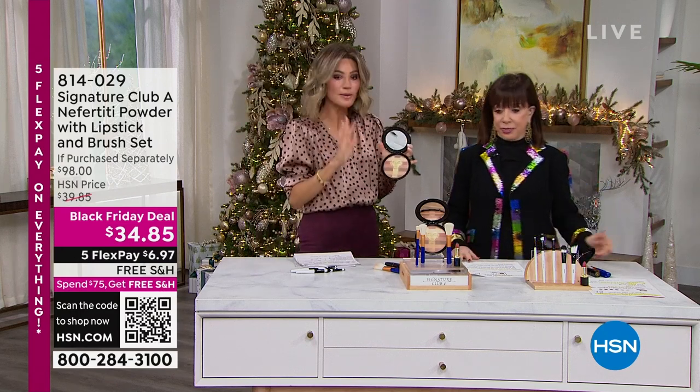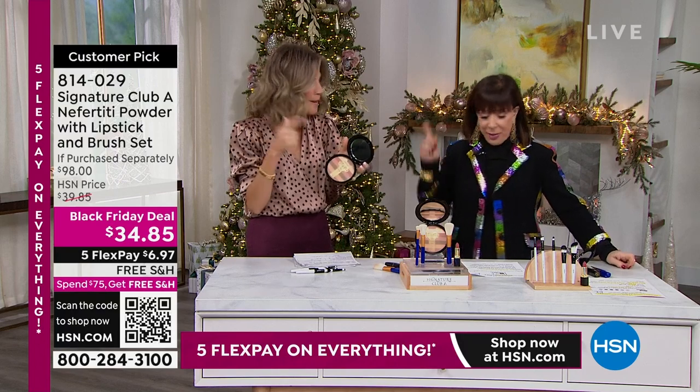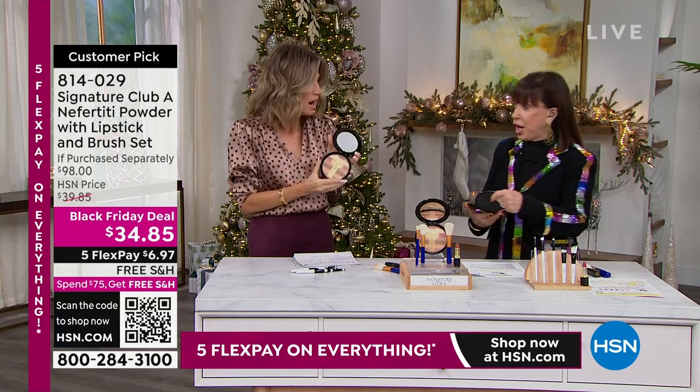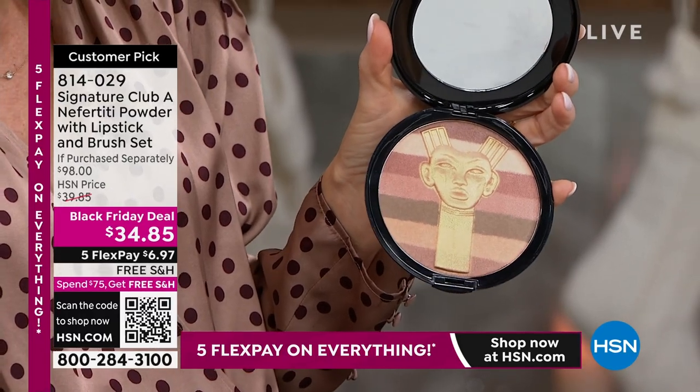I love this Nefertiti. I think Shannon Smith and myself, this is the best bronzer, the best eyeshadow. And Bobbi does too. Bobbi went to the Fiji Islands on a trip, and she took this with her.